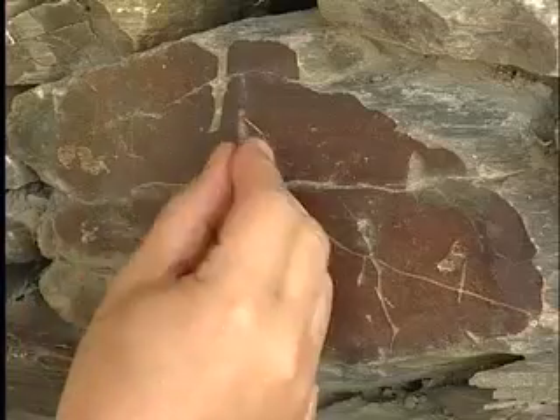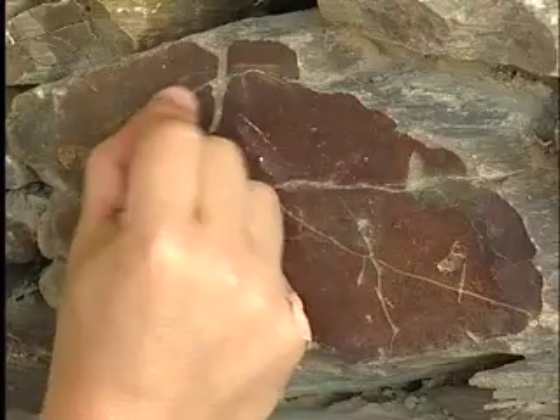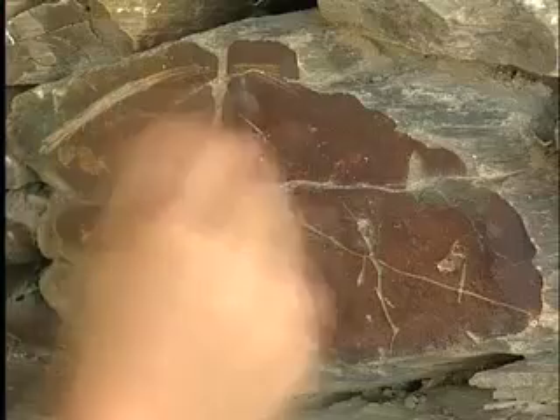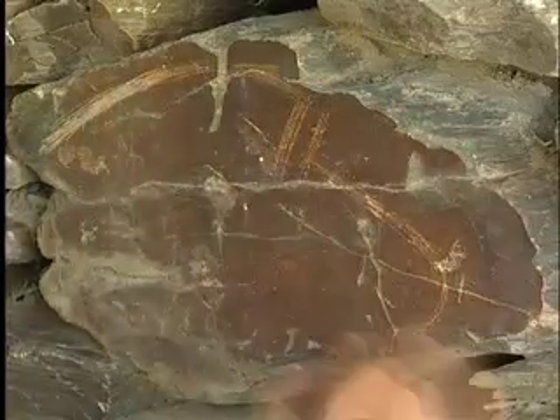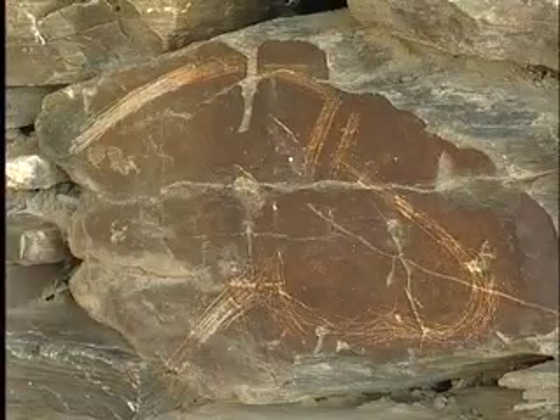Firstly, the artist would draw a sketch with the technique of fine line incision, then he would peck the line to make it larger, and then he would make it regular by abrasion. We very often see this sequence in techniques.